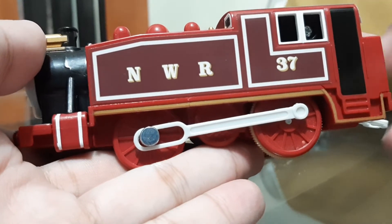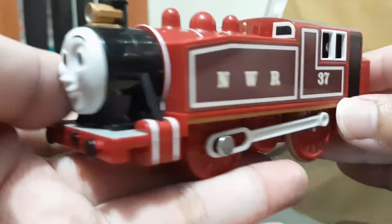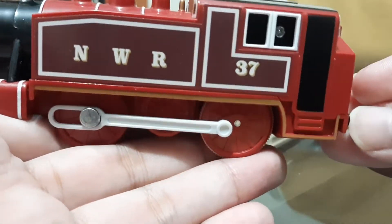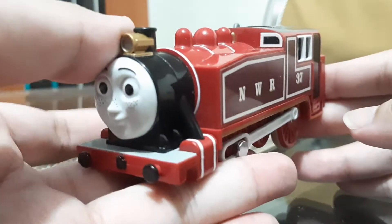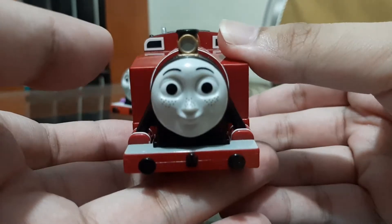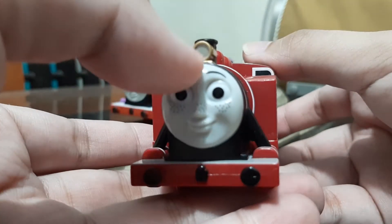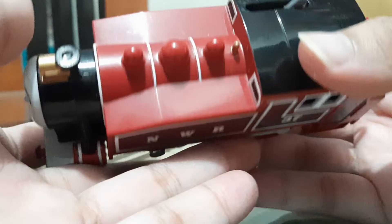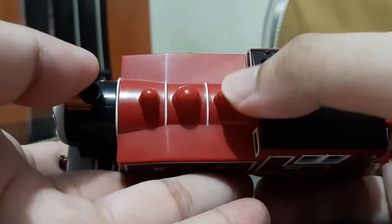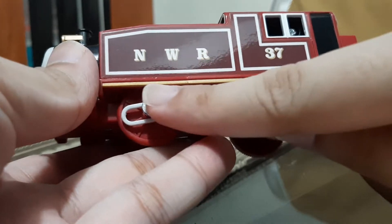Let's take a closer look at this model. There's her side, which has the dark maroon with white line letters NWR, which means Northwestern Railway, with white stripes and the number 37 — I think she's 37 because she's the 37th character introduced in the Thomas and Friends TV series. At the front there's her face with her freckles and the lamp — I painted that silver, it's originally gold. The top still has the same configuration as her pink model: three domes, a safety valve, and a whistle.